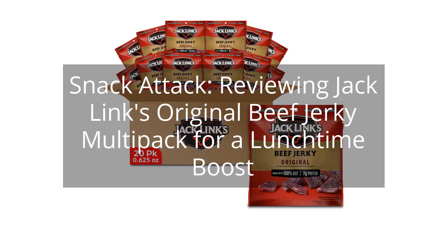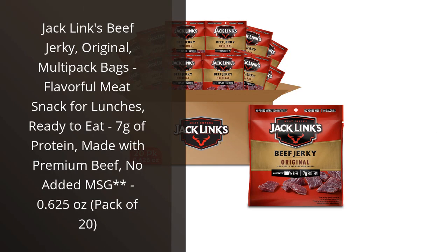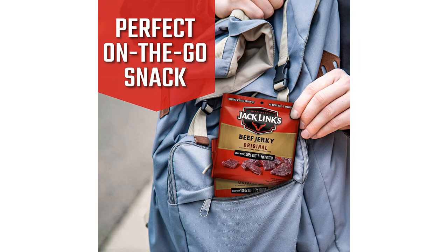Snack Attack — reviewing Jacklynx Original Beef Jerky Multi-Pack for a lunchtime boost. You can find the link to the product in the description of the video. I recently tried the Jacklynx Beef Jerky Multi-Pack bags and I have to say, I was pleasantly surprised. As someone who is always on the go, I appreciate the convenience of being able to grab a quick and tasty snack that is also high in protein.